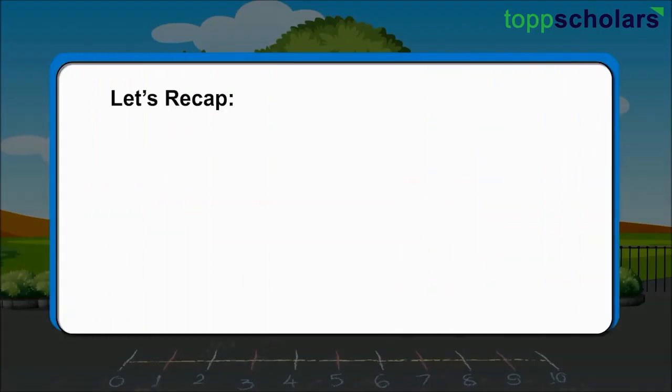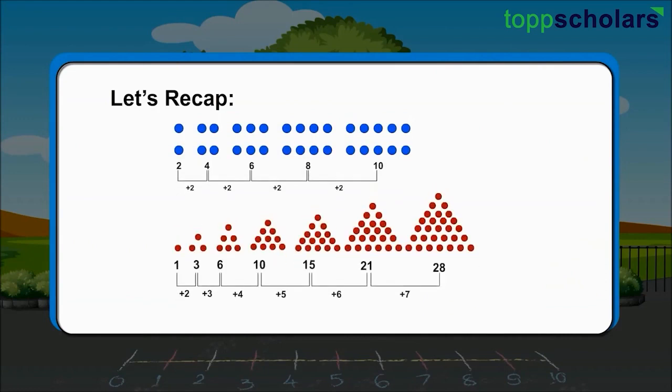Let's recap. Here we have seen that there can be patterns in numbers, and using that pattern we can find the numbers afterwards. There are many more patterns like this.